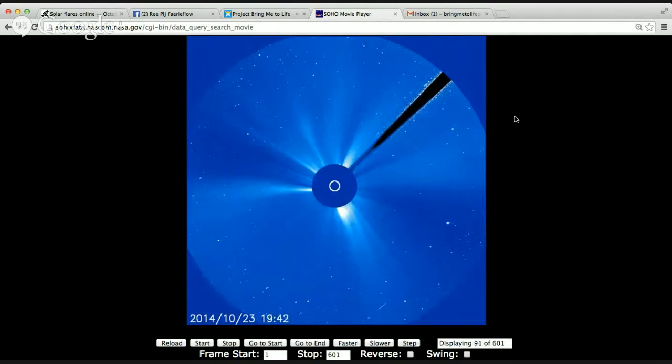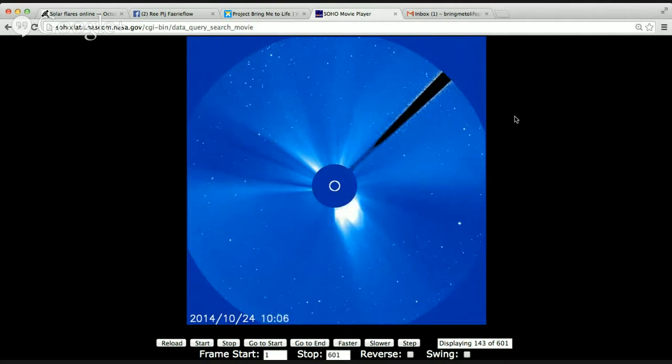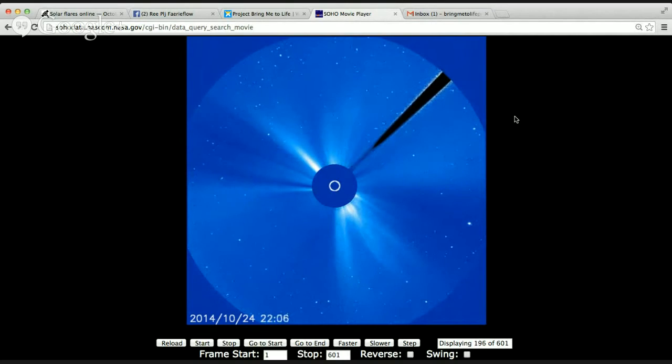These X-Class solar flares happened and there wasn't hardly any CME. A CME is a coronal mass ejection — that's when a lot of the plasma escapes, and you can usually see it bursting off the sun on the webcam. Some of these X-Class solar flares didn't have much of that plasma coming out, which means the sun is headed to a solar minimum.